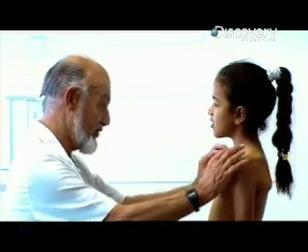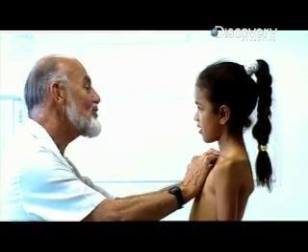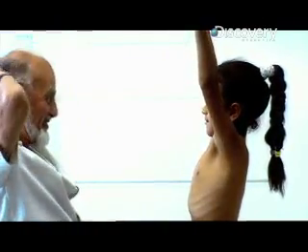Can I have a look at your shoulders first of all? These clavicles — this one's got a bit of a bump. Can you do that for me? Can you do that?